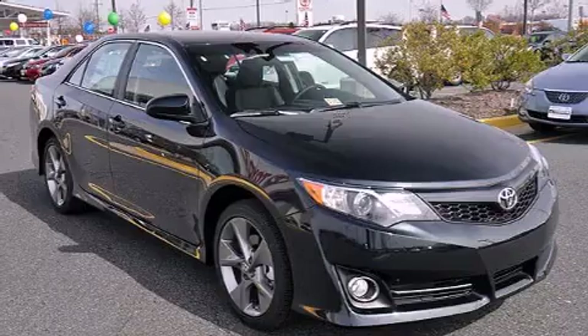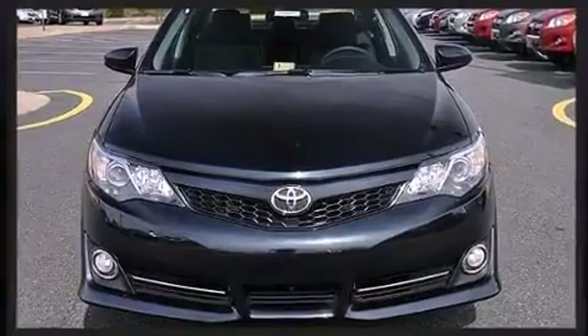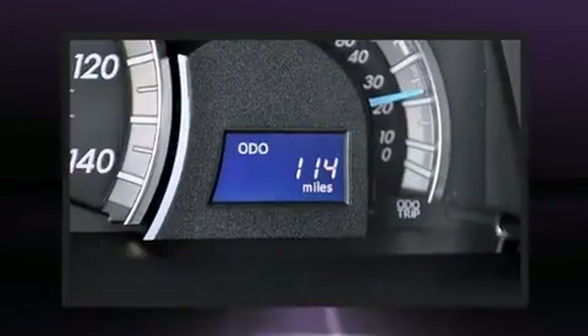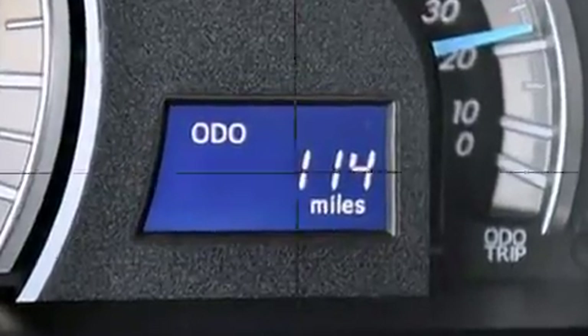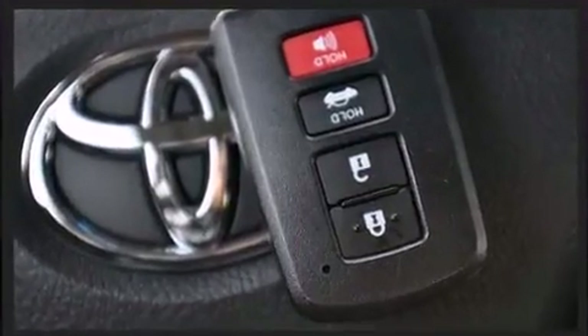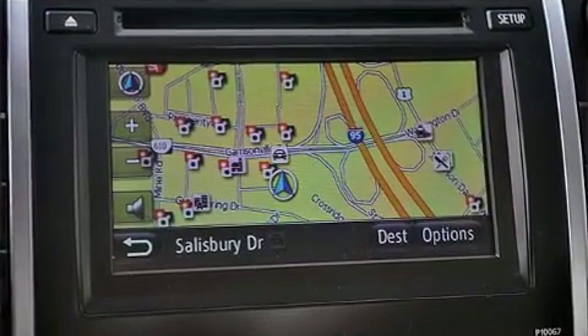Toyota ensures the safety and security of its passengers with equipment such as head curtain airbags, front and rear side impact airbags, traction control, brake assist, a panic alarm, and four-wheel disc brakes with ABS. For added security, Dynamic Stability Control supplements the drivetrain.